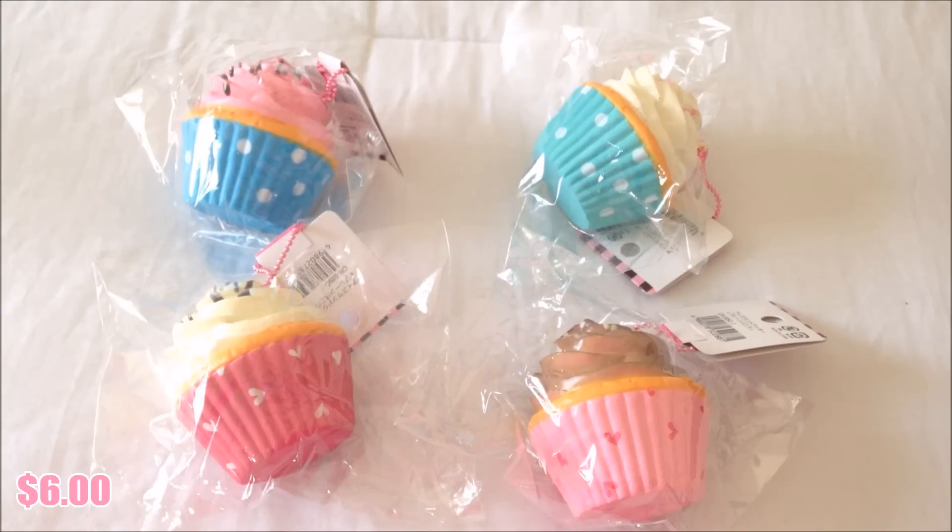And lastly I have this design. So these are the cupcake squishies I have for sale at $6 each. I have limited stock on these so you guys should get them as soon as possible before they sell out.